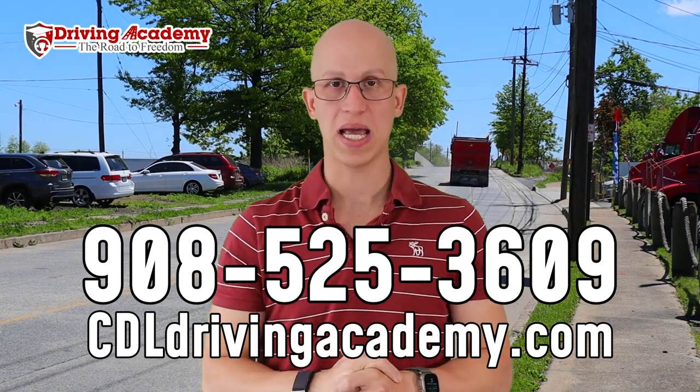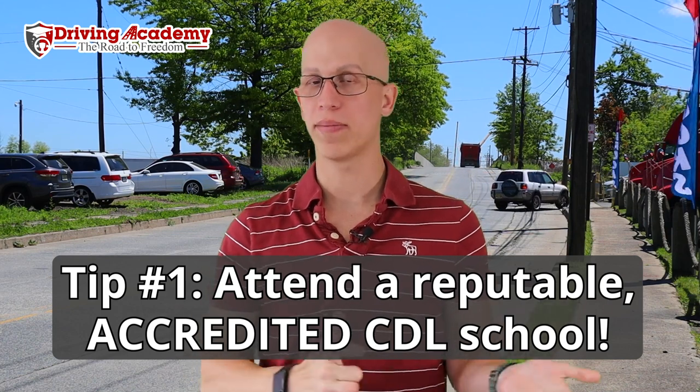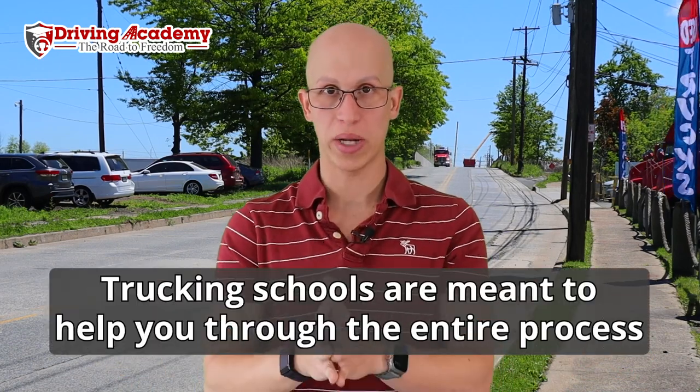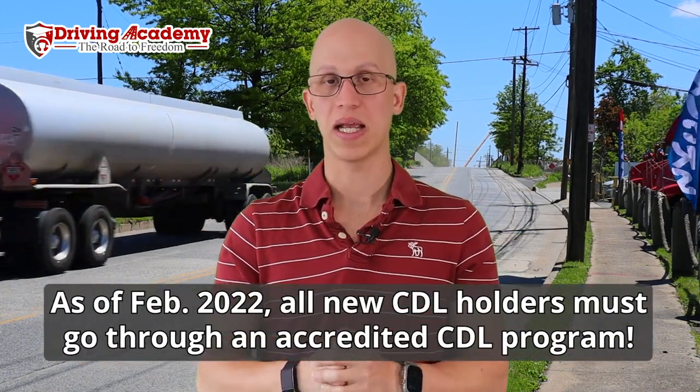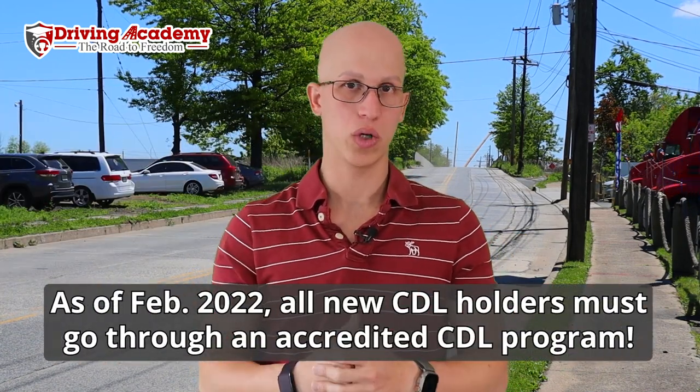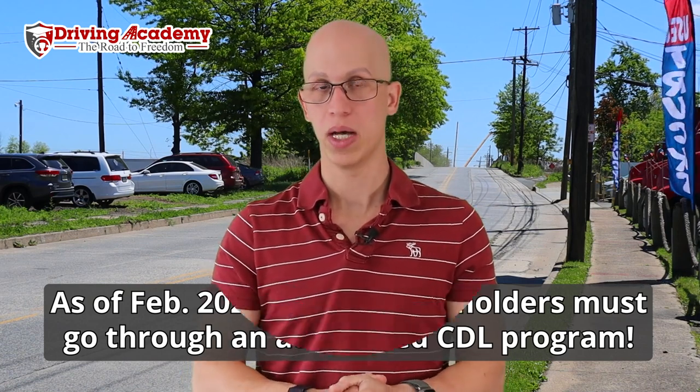Tip number one is going to be make sure you go to a reputable driving school. A lot of people think they're just going to learn on YouTube, but driving schools were actually created to help you through this entire process. There was a rule passed in 2022 stating that if you want to get a CDL license, you're mandated to go to a driving school — but make sure it's an approved training provider by the federal government. There are shady driving schools out there that will take your money and they're not approved.